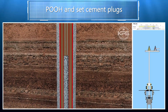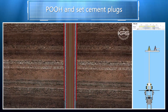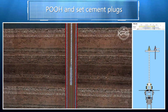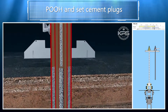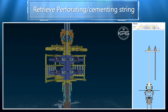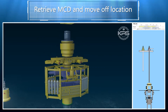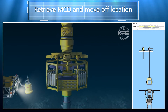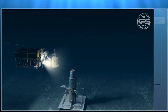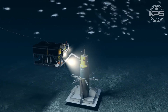Conventional P&A methods employ a drilling unit — dynamic positioning or moored — and the use of a standard marine riser system. The Smart P&A system doesn't require the rig's riser system and operates utilizing the rig's dual activity capability. A unique concentric drill string enables the system to safely perform riserless drilling and abandonment operations using BSEE-approved methods.